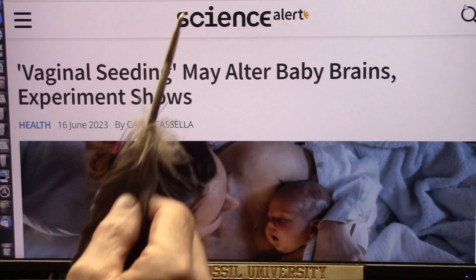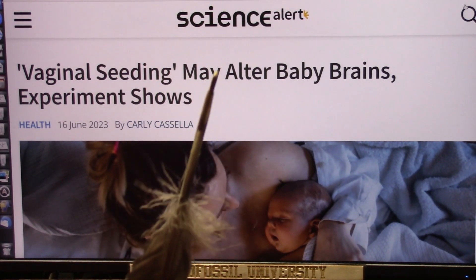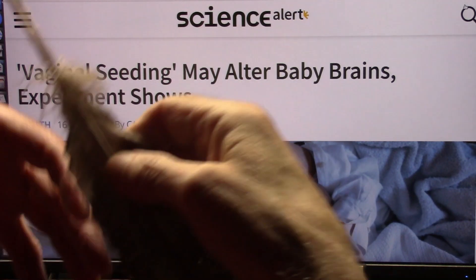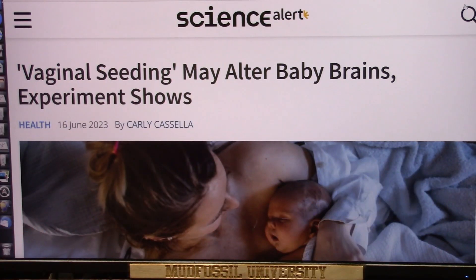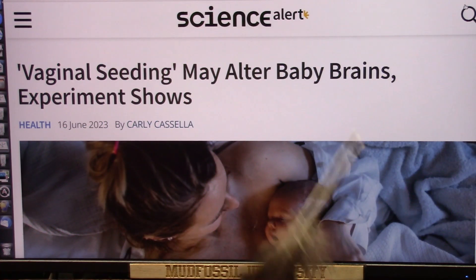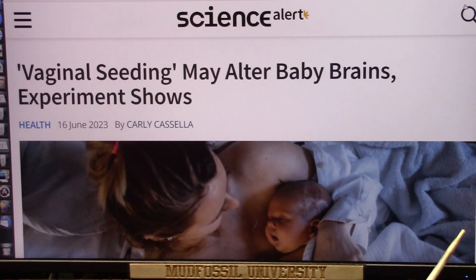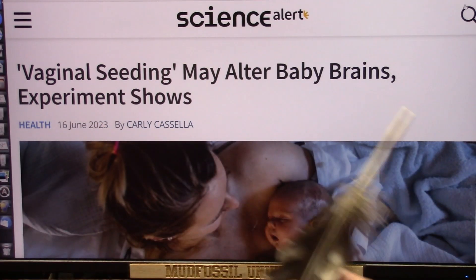This is a very interesting discussion about what is the best way to have a baby born. We know there's cesarean, where they cut open the stomach and the baby comes out that way, and of course there's a natural vaginal delivery. What is the difference to the baby when it comes into the world one way or the other?